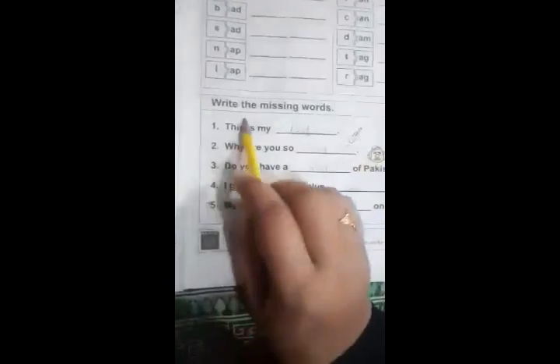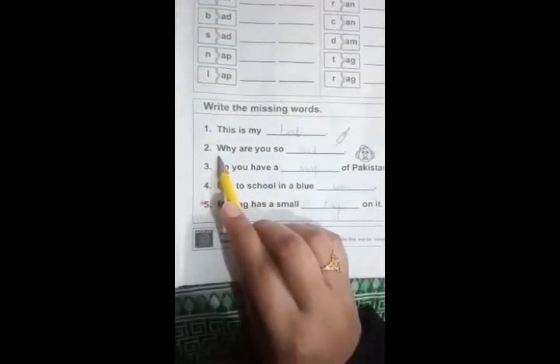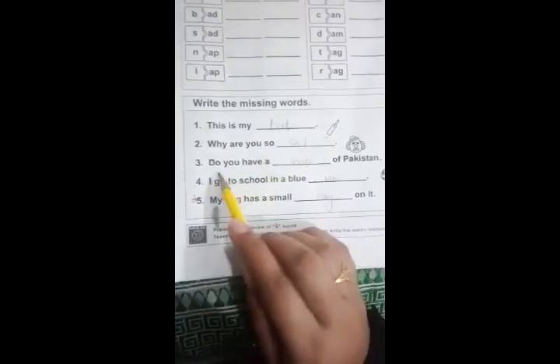In the third activity, we have some missing words. We solve these with the help of a picture — like this is a picture of a bat, so we will write the word 'bat' here. The sentences are: first, 'This is my bat.' Second, 'Why are you so sad?' Third, 'Do you have a map of Pakistan?' Fourth, 'I go to school in a blue van.' And last, 'My bag has a small tag on it.'